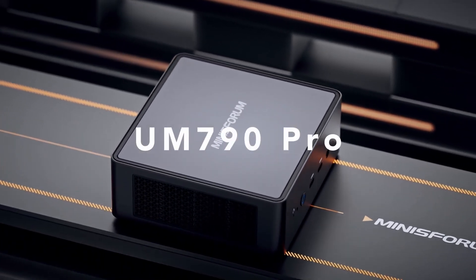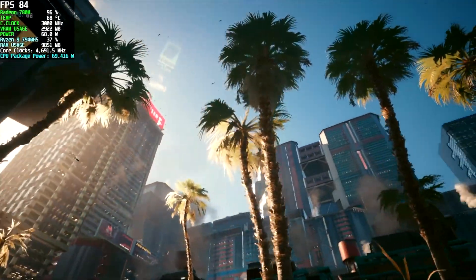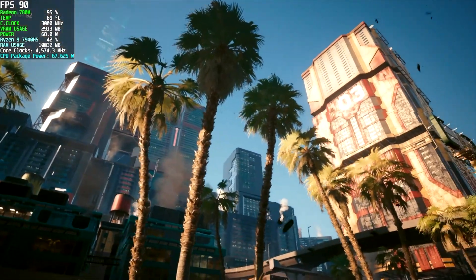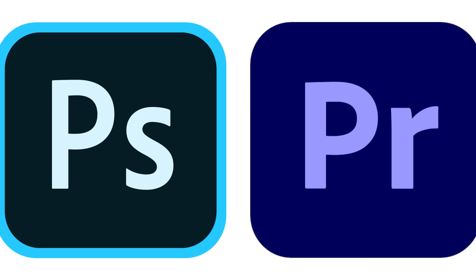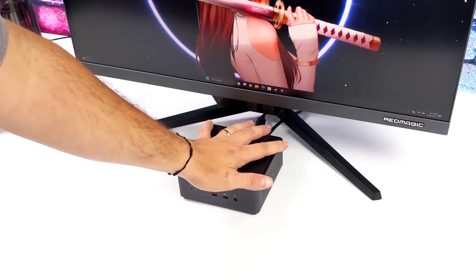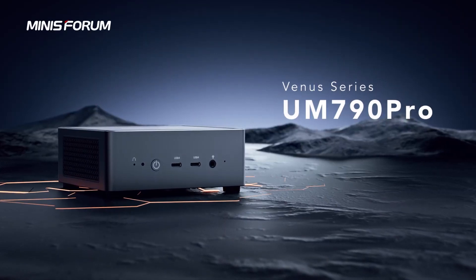After testing it with different games like FIFA and Fortnite, I can assure you that the Venus Pro is a solid performer when it comes to gaming. I also tried it with Photoshop and Premiere Pro, and it was nothing short of outstanding. While the design is a bit lackluster, you should seriously consider getting this mini PC for gaming.